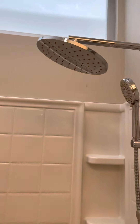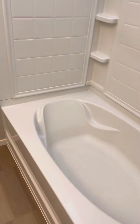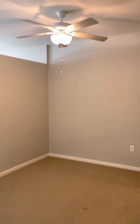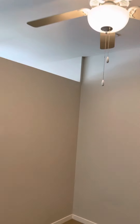Curved shower rod, rainfall shower head with a handheld massage nozzle, and then you get the large soaking lounge tub with elbow holders and subway tile shelving on the wall as well.